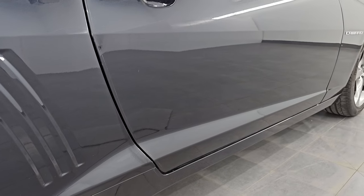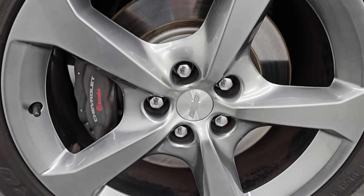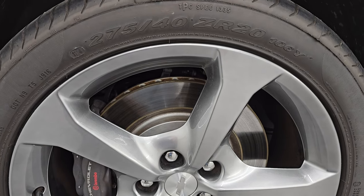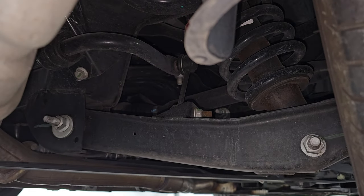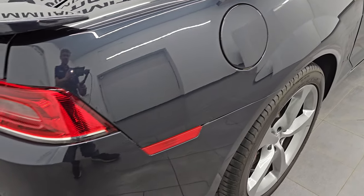If this video helps you make a smart and informed buying decision, let your salesman know it — you saw the video, it was helpful, and that Brett sent you. The back wheel is in fantastic shape as well, and these back tires have just about as much tread as the front. The underbody is in really nice shape. Definitely advantageous to get a car out of Missouri.